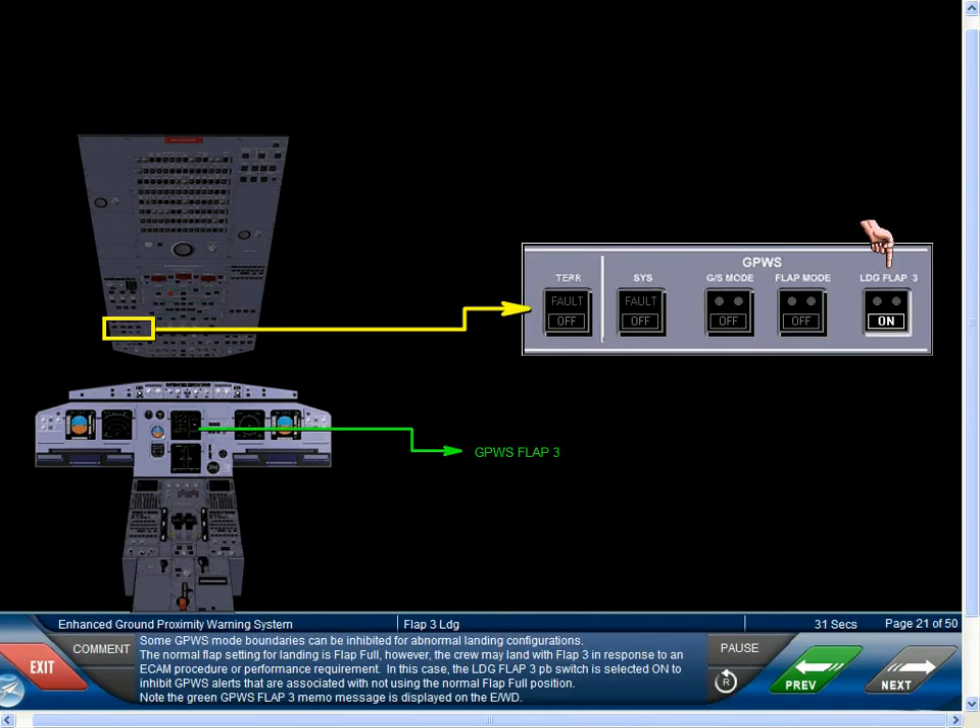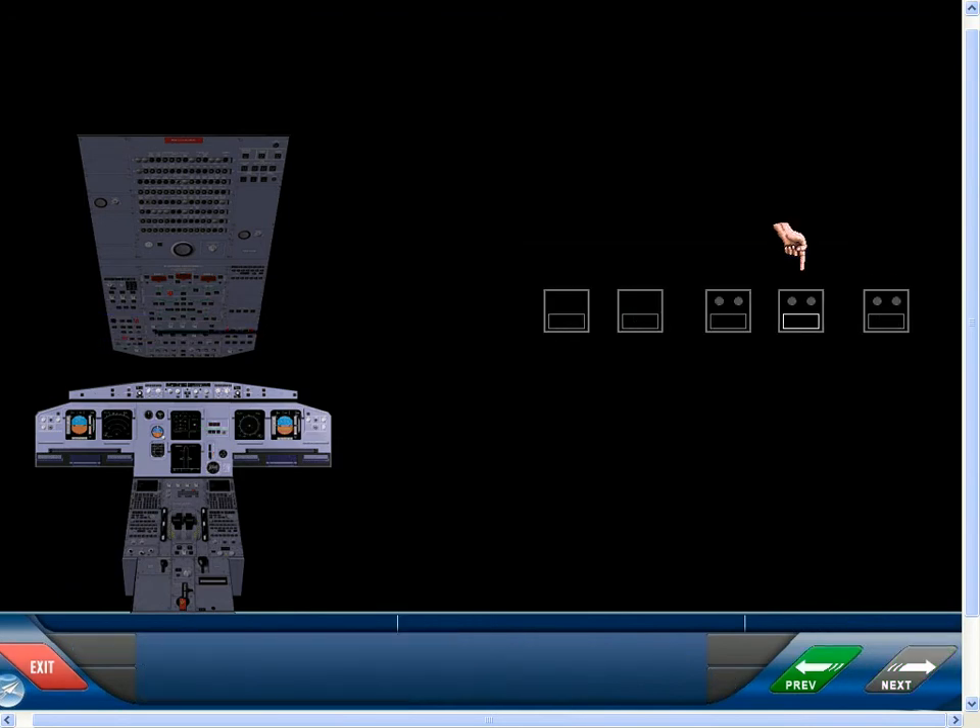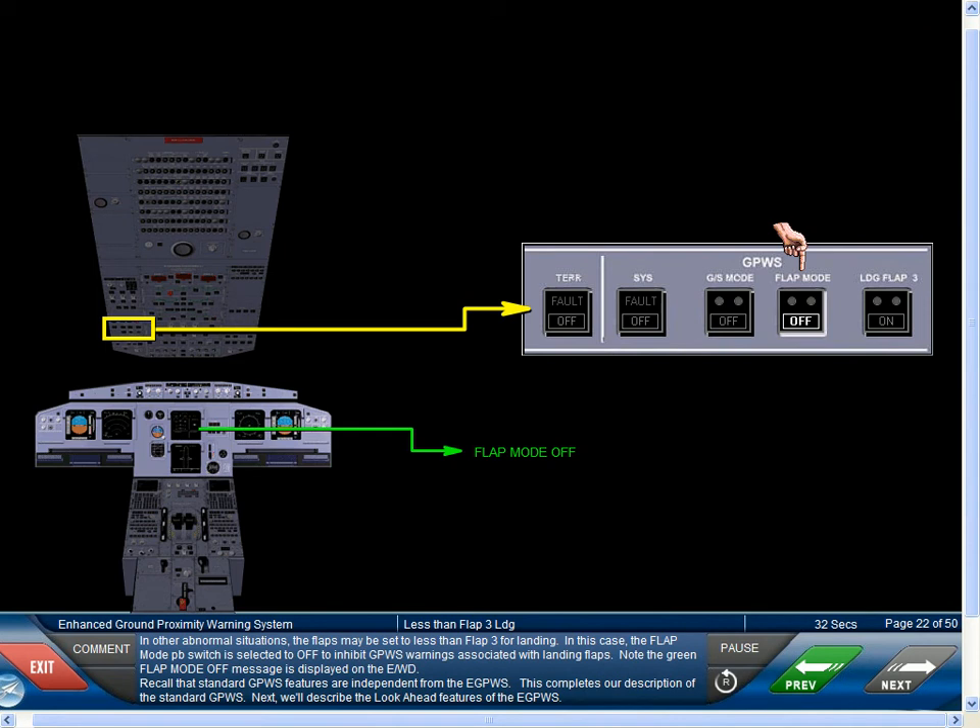Some GPWS mode boundaries can be inhibited for abnormal landing configurations. The normal flap setting for landing is flap full; however, the crew may land with flap 3 in response to an ECAM procedure or performance requirement. In this case, the landing flap 3 push-button switch is selected on to inhibit GPWS alerts associated with not using the normal flap full position. Note the green GPWS flap 3 memo message is displayed on the EWD. In other abnormal situations, the flaps may be set to less than flap 3 for landing; in this case, the flap mode push-button switch is selected to off to inhibit GPWS warnings associated with landing flaps. Note the green flap mode off message is displayed on the EWD.